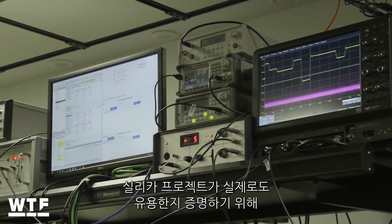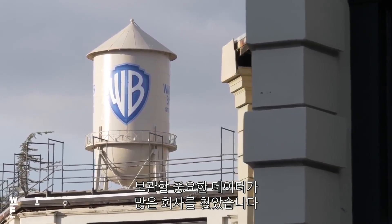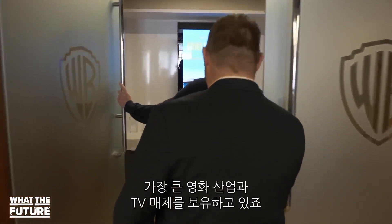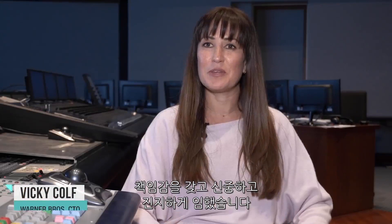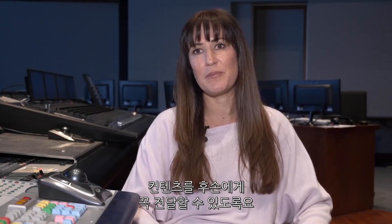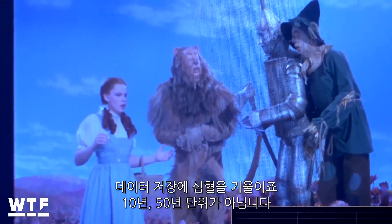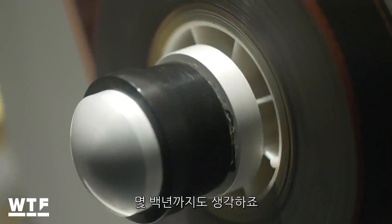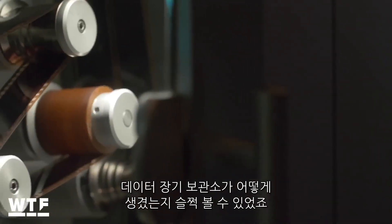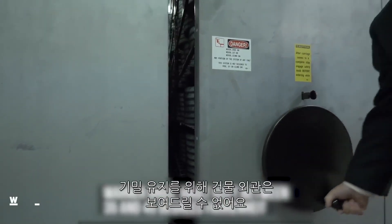To prove Project Silica's usefulness outside the lab, Microsoft found a partner with a lot of important data to protect. We do have the largest film and television library in the world. It's a responsibility we take incredibly seriously to make sure that this content is available for generations to come. They're one of these organizations that really worries about storing data for not just 10 years or 50 years, but they think in terms of hundreds of years. Here at Warner Brothers Studios in Burbank, California, we got a glimpse of what high-stakes, long-term data storage can look like.